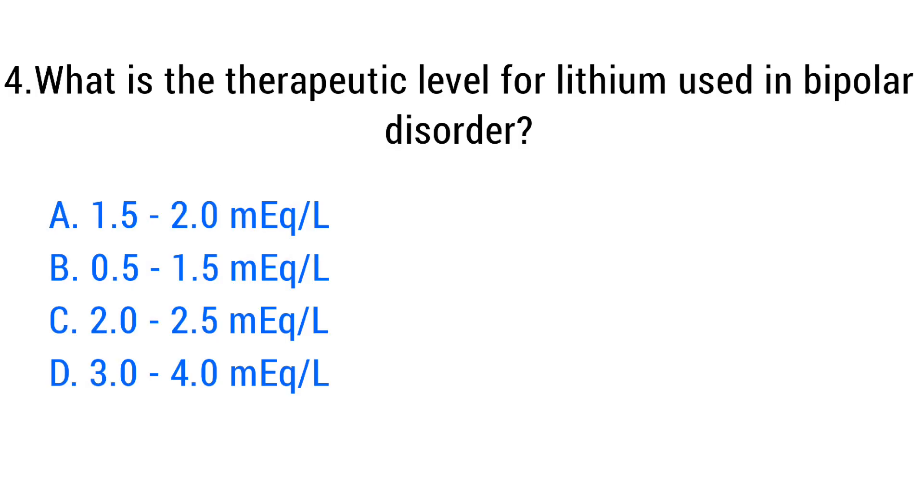Question number four. What is the therapeutic level for lithium use in bipolar disorder? The right answer is option B: 0.5 to 1.5 milliequivalents per liter.